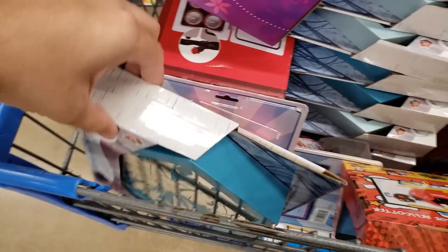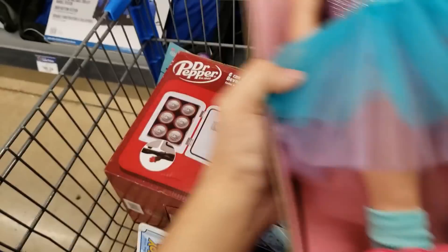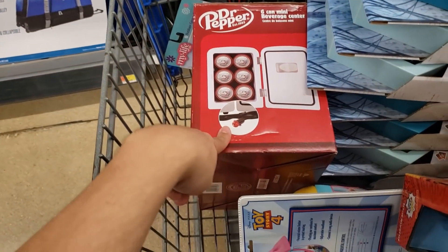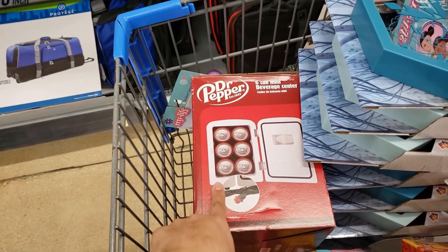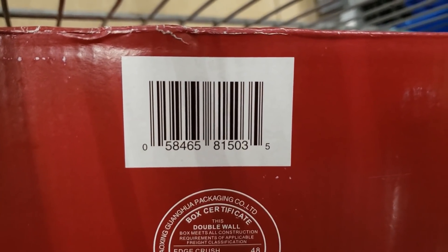I also got the Dr Pepper mini refrigerator. I've seen the Mountain Dew and Pepsi ones — they only had Dr Pepper and there was only one left. This is only $17. Here is the UPC for the Dr Pepper fridge.